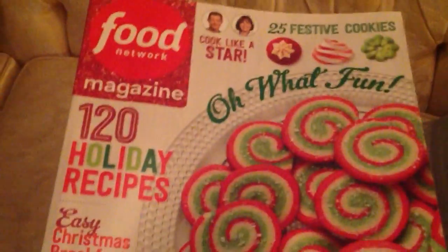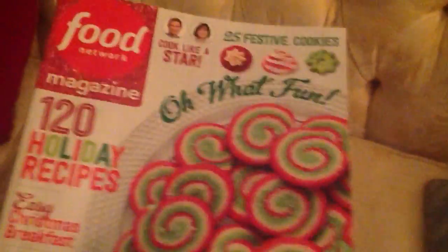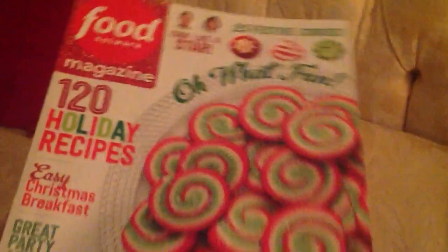This is the Food Network Magazine with 120 holiday recipes. I like these books. You don't have to get this one — it's my mother's and she let me use it for the video. I really like it because it has Christmas cookies and everything. I love baking at Christmas.